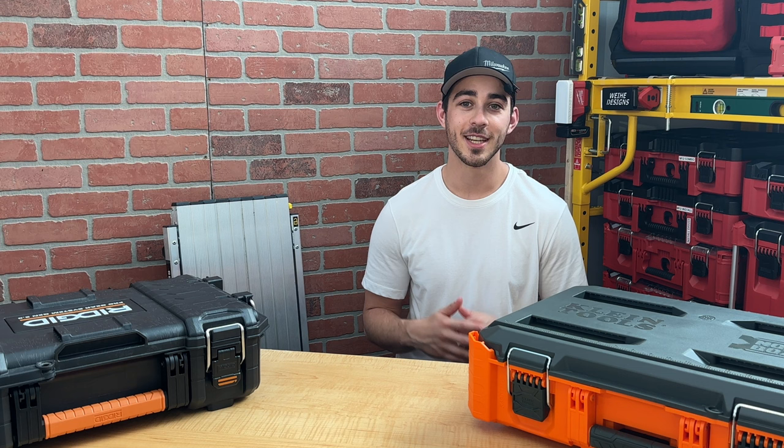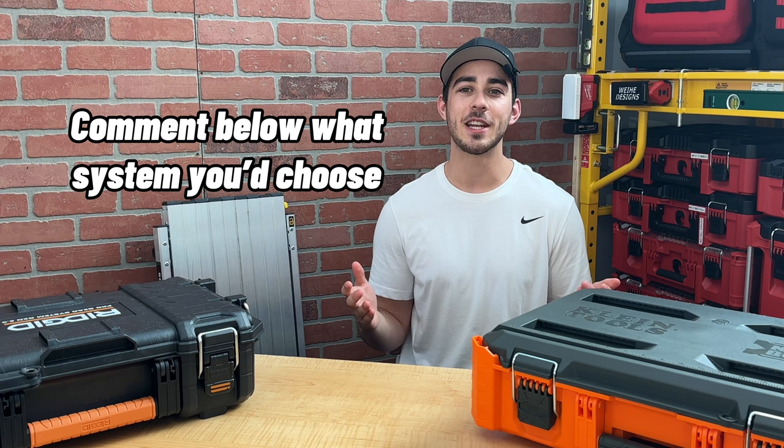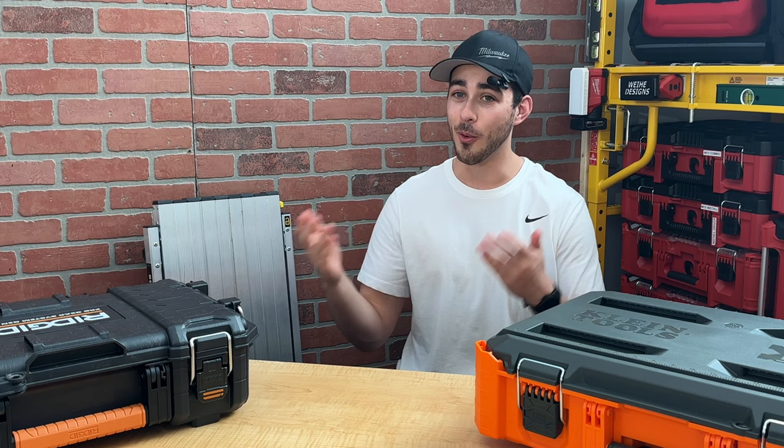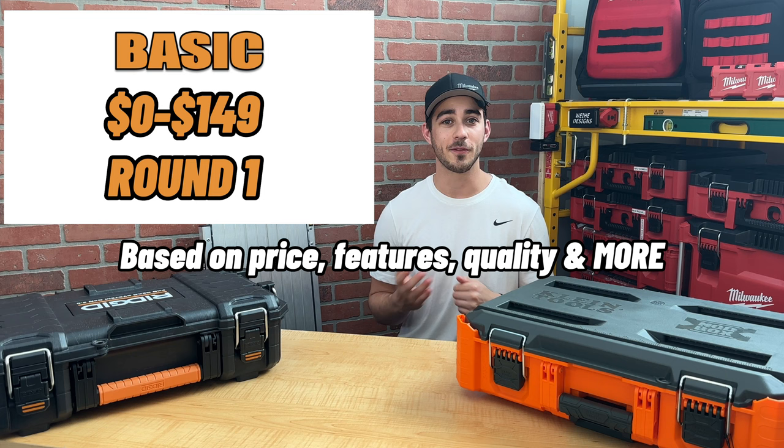There are a lot of factors to weigh in this comparison. In the end, all of these systems can provide unique ways to get organized. Ultimately, you're the only one who can decide which system will work best for you. If this video helps you decide, don't forget to smash the like button and comment below. In each category, I have selected five different options varying in price, features, and quality. Let's get started with the first option in the basic category.